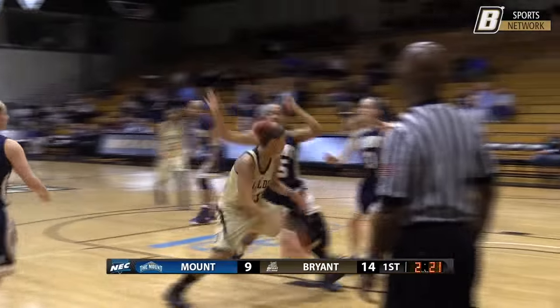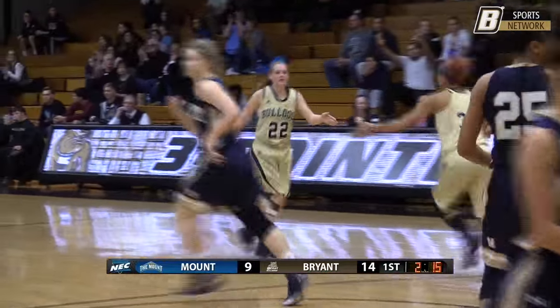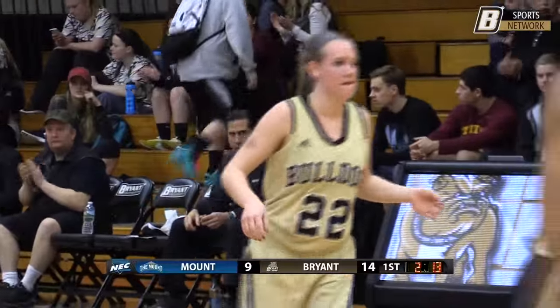When you can extend like that you can be very dangerous. Ram Sharron finds Olander, looking inside for Rucker. Rucker kicks out to Connors — left wing three, good! The Nutmeg native knocks it down. She's got a couple of trifectas today.